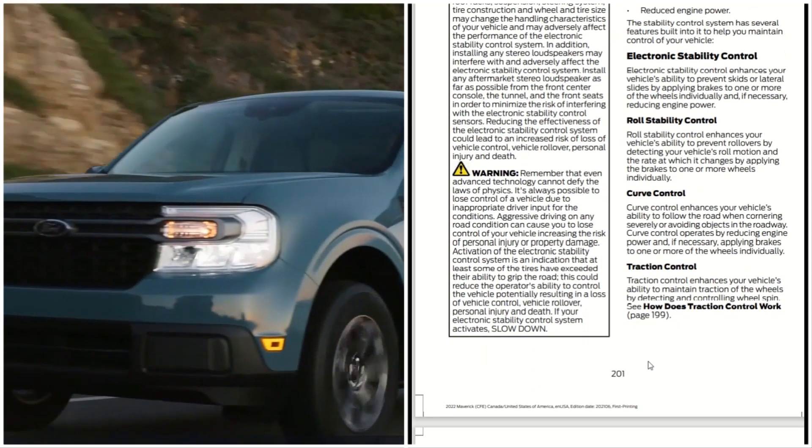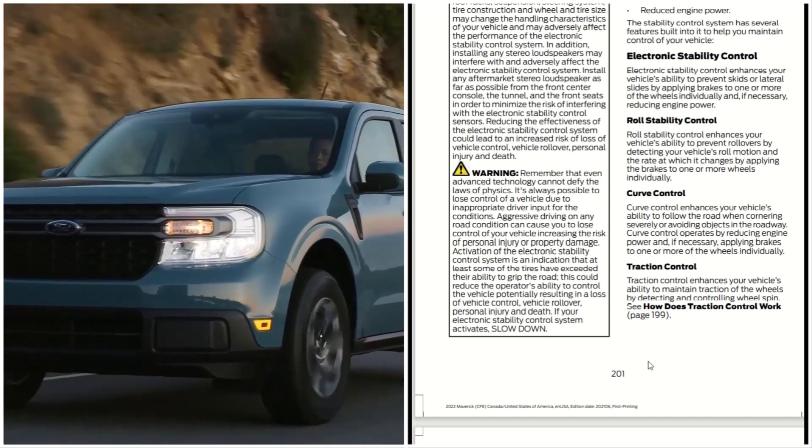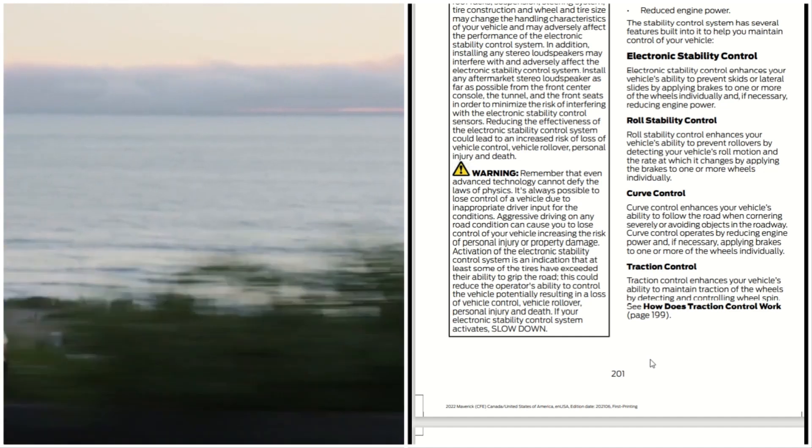Traction control enhances your vehicle's ability to maintain traction by detecting and controlling wheel spin.